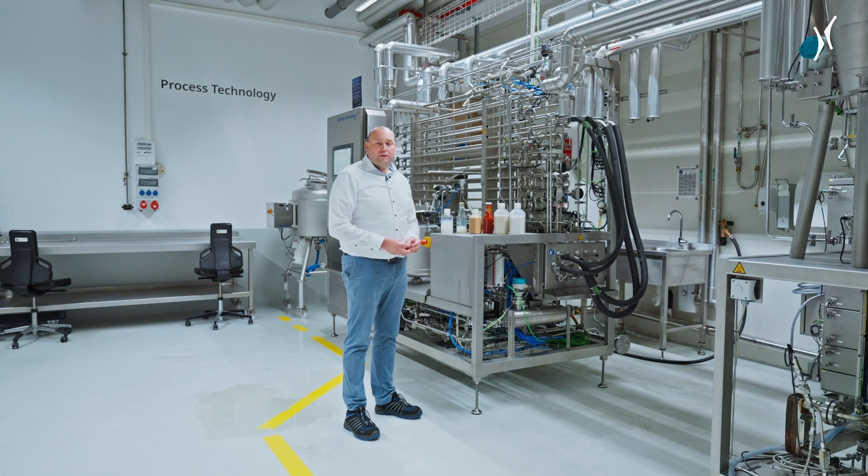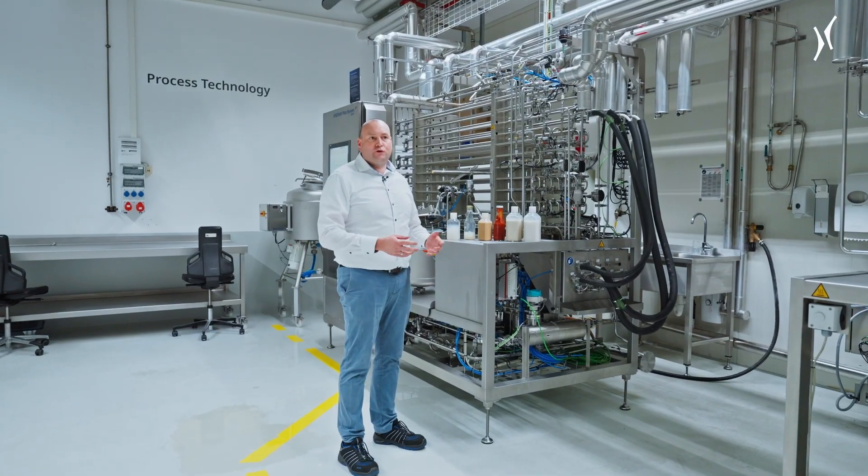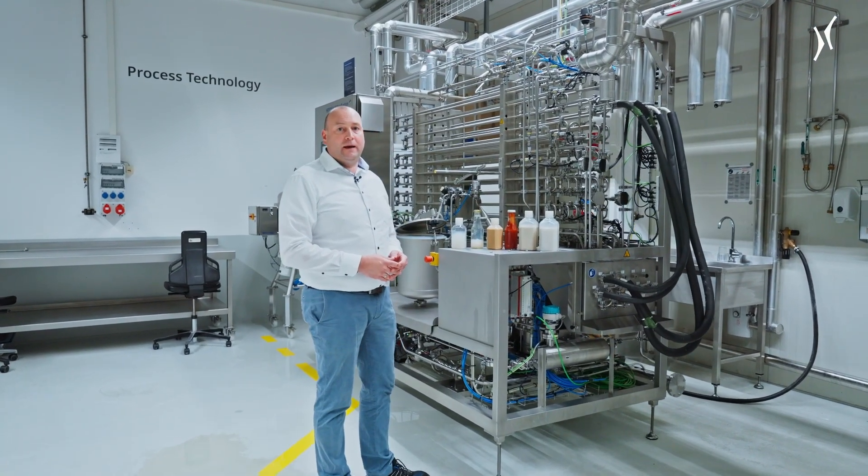Hello and welcome to the KRONES Process Technology Center. My name is Stefan and I would like to show you our pilot UHT plant.